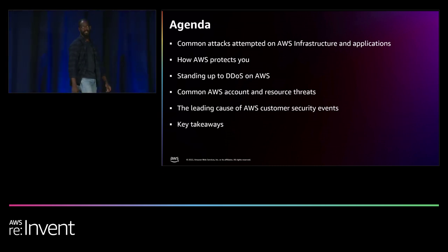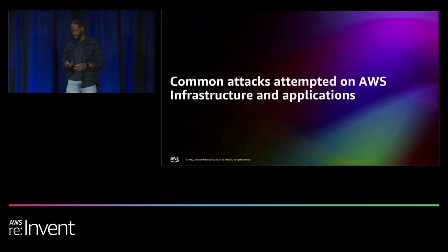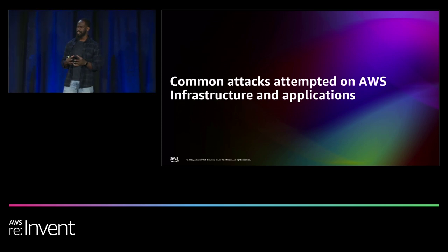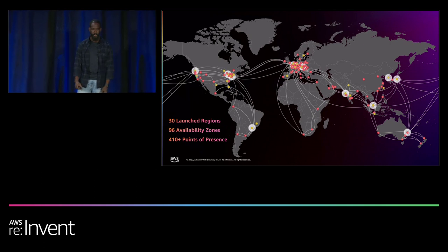Thank you, Steve. Hello, everyone. As Steve introduced, my name is Fola. I'm on the Shield Response Team — we are incident responders that help out with customers whenever there's a DDoS attack. My team is within the perimeter protection organization. The most important thing we want you to take away is that AWS does a lot of things to protect you from threats at the perimeter.